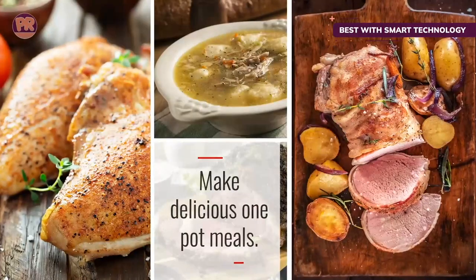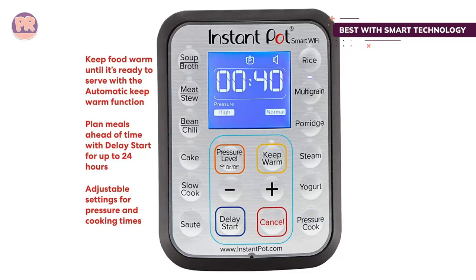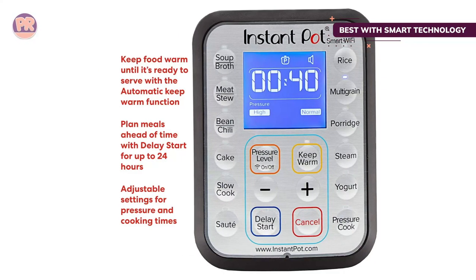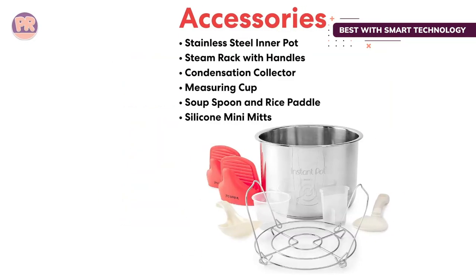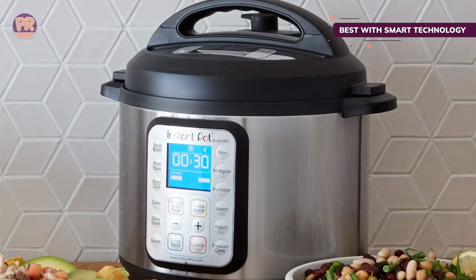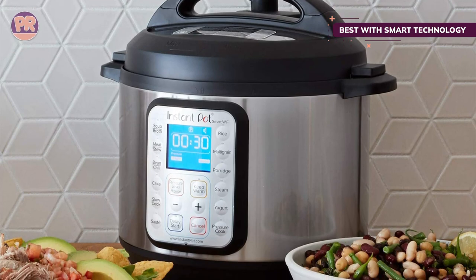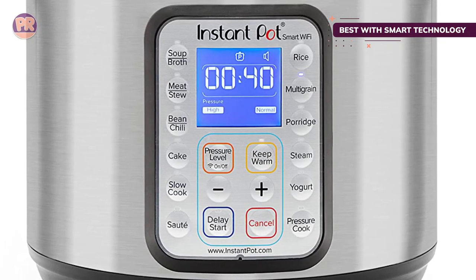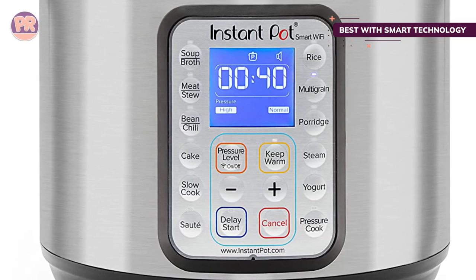This has 13 smart programs for soup/broth, meat/stew, bean/chili, cake, slow cook, sauté, rice, multigrain, porridge, steam, yogurt, pressure cook, and warm, along with manual controls for pressure cooking so it can handle all of your favorite pressure cooker recipes. This is a 6-quart pressure cooker, so it's a convenient size for most home cooks.